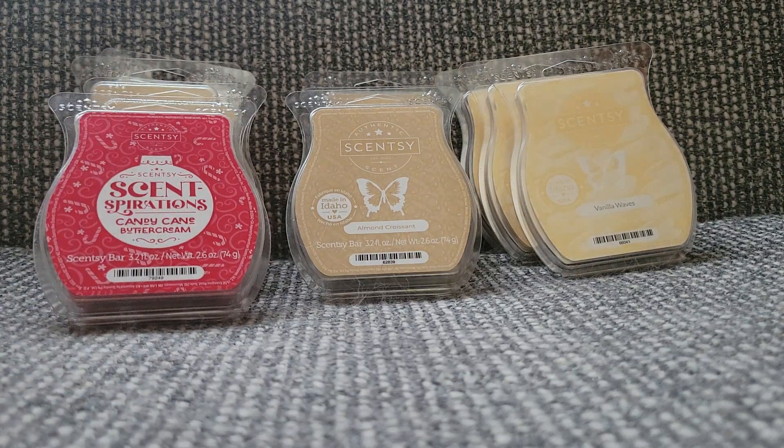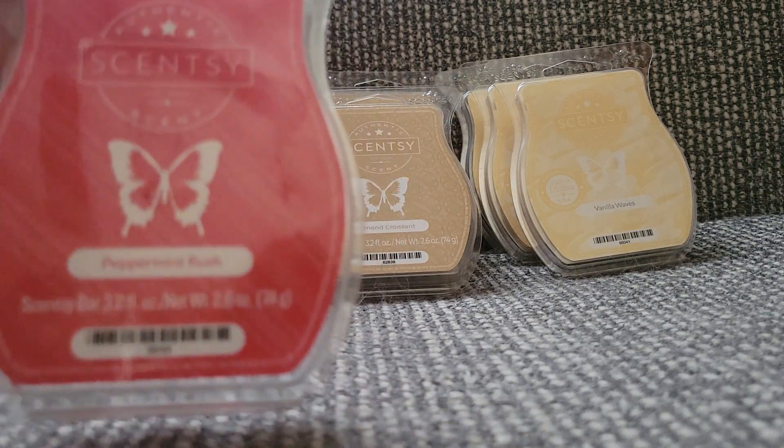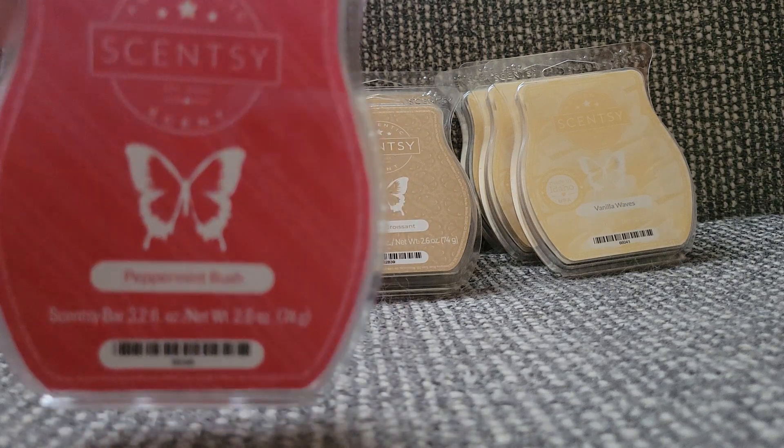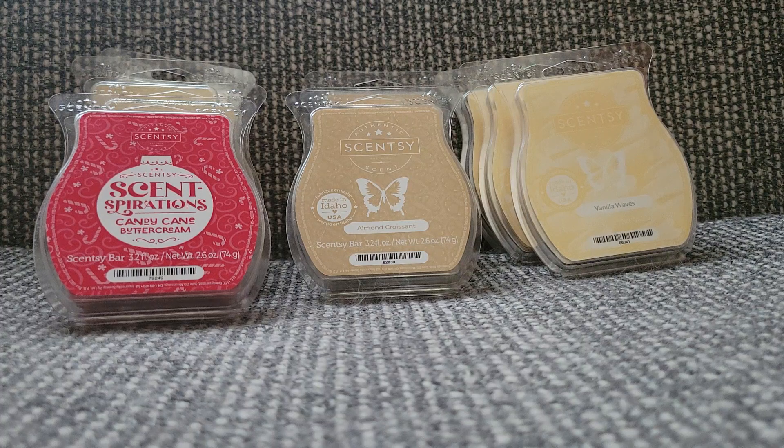The next one, in that same vein, is Peppermint Rush. I think that was a Bring Back My Bar. I definitely get the peppermint. I should have written down all the notes, but you guys know. I mean, it's nice, but I don't feel like — I'll definitely warm it. Do I feel like I need it? I'll have to give that assessment once I warm it. I feel like I could get this other places, but it's nice. I like it. I do like it. I'm a mint lover, love mint bakery.